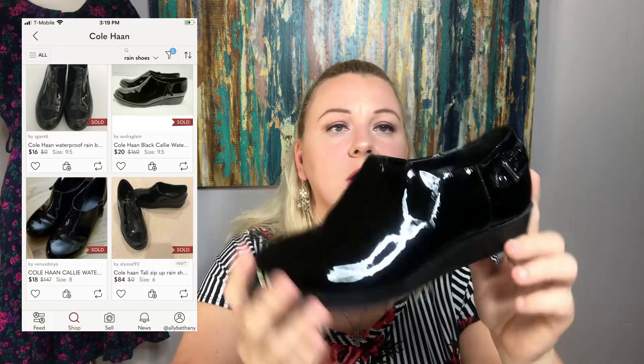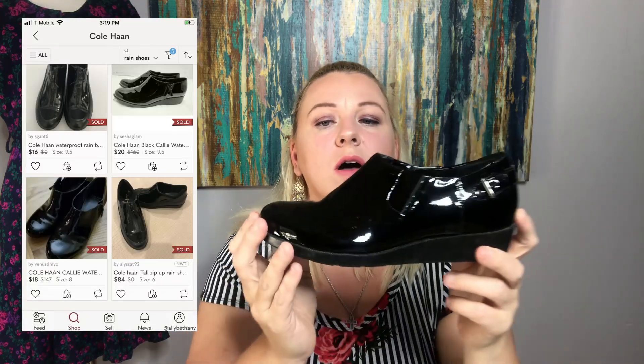The next pair are a pair of Cole Haan — patent leather Cole Haan. These are like their waterproof rain shoes. They're size sixes with a little wedge on them and they are the Nike Air collab, so they're really pretty. These will be nice for rainy weather. I think I've already listed them and haven't got any engagement yet. If they were my size, I would wear them — they've got a cute little buckle too.